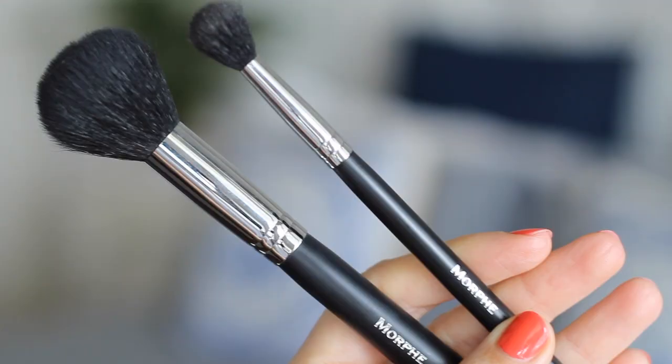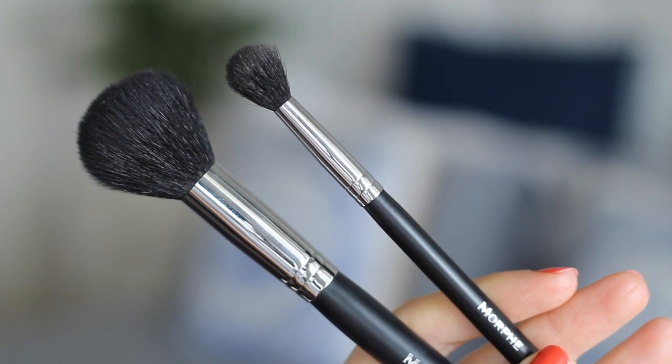On the other end of the price spectrum we have Morphe brushes. Now Morphe has an absolutely enormous product range, so I'm not saying all Morphe brushes are bad — just these two that I happen to have. This is the M556 and this is the M502. The main reason that I hate them is because they shed. Both of them shed really badly, and my life is way too short to be picking little black hairs off my face. And if you saw our favorites video, you'd have seen that I had an elf brush in there which was cheap as chips and is the most amazing quality. So I don't buy into the idea that because they're inexpensive they should be bad quality.